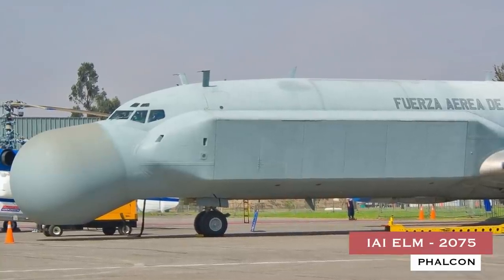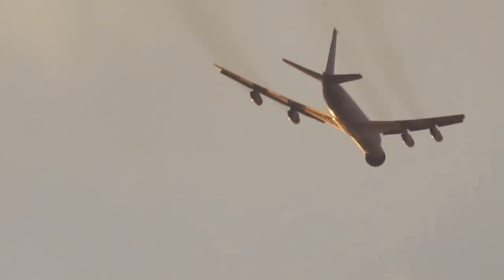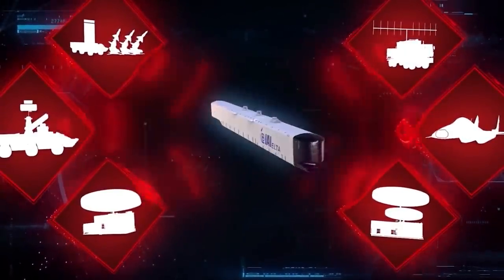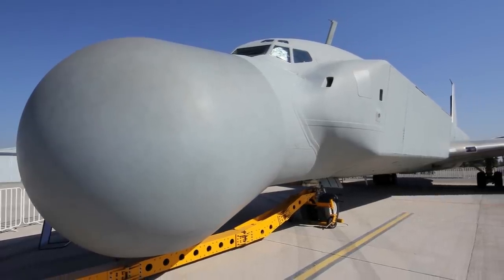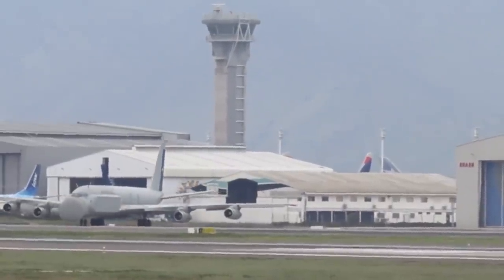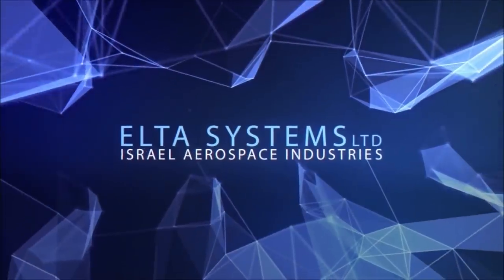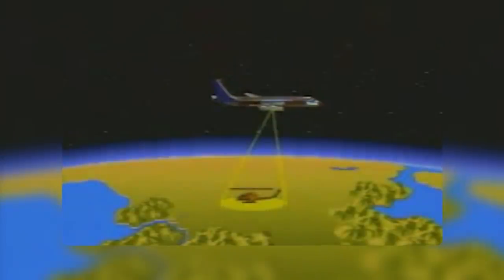IAI ELM 2075 Falcon. The IAI ELM 2075 Falcon is an airborne early warning and control radar system in use by a number of countries. Its fat nose houses a powerful array of antennas used to conduct airborne surveillance. It was developed through a partnership between Israeli Aircraft Industries and Elta Electronics Industries of Israel. Its primary objective is to provide intelligence to maintain air superiority and conduct surveillance.